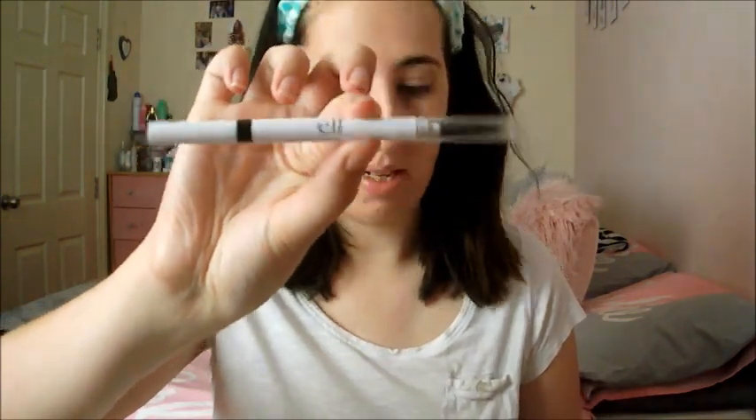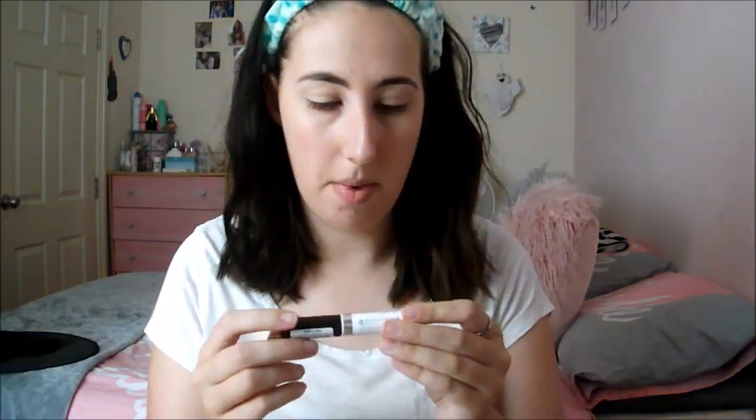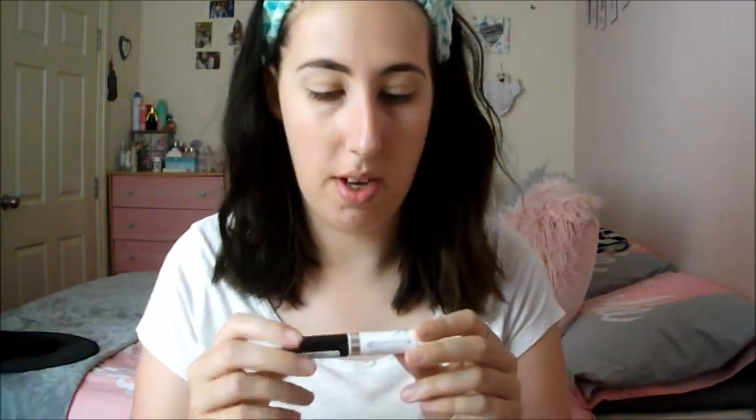I use my Revolution Brow Pomade with my ELF Brow Pencil, along with my Rimmel London Brow This Way Styling Gel for my brows, and then I carve and prime my eyelids with my Revolution Conceal and Define Concealer.